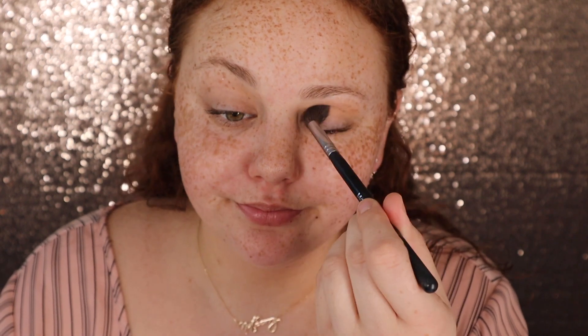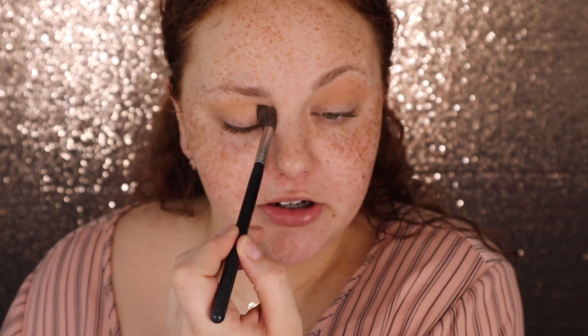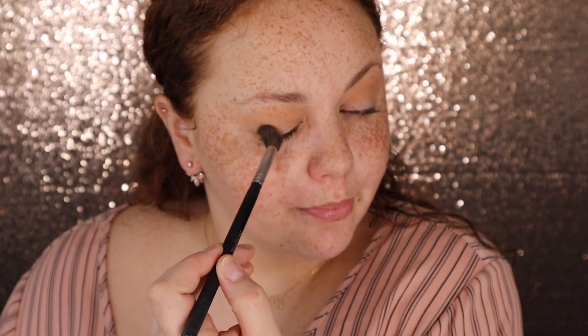I'm jumping into the palette. I'm gonna go in with the third shade on the first row — it's a nice light transition color — and just give myself some type of look.